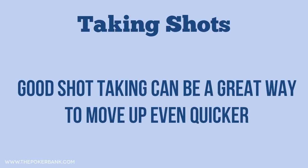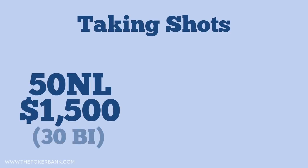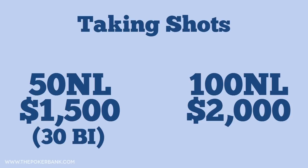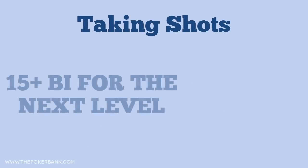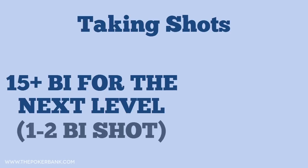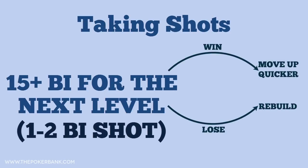You could also consider taking shots along the way to move up even faster. Say you're playing 50 no limit and get your bankroll up to $1,500 or 30 buy-ins. That's a good bankroll for 50 no limit but not enough to make 100 no limit your full-time home. You could take a 1-2 buy-in shot at 100 no limit to move up quicker, gain experience at the next level, and ensure you don't put your entire bankroll at risk. I like shot taking with 15 or more buy-ins for the next level, but it's almost always a 1-2 buy-in shot — if I lose it, I just rebuild at my current level. Just don't get too aggressive with shot taking and risk putting your main level's bankroll in jeopardy.